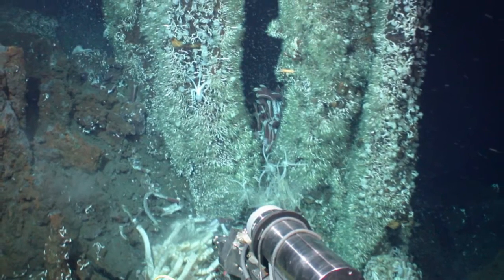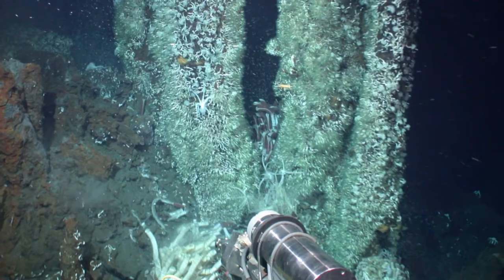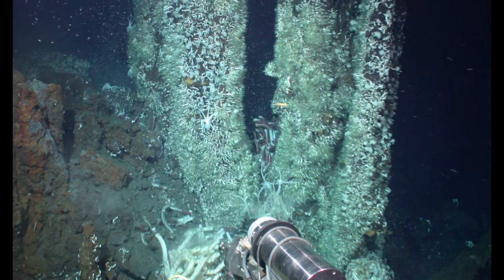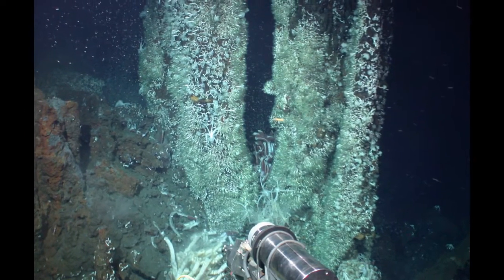Is it important that we know what's down there in the deep sea? I think it is. I think there's more biodiversity on our own planet than we're ever going to find in the rest of the solar system. The whole 70% of the earth covered by deep oceans has not been seen by people — we honestly don't know what's down there. All of my experiments have been done within a 24-hour cruise from major ports. You've got to wonder what's in the middle of the Pacific Ocean.